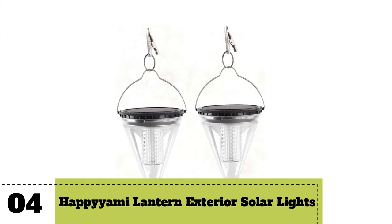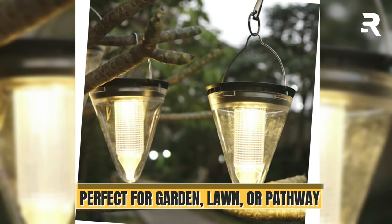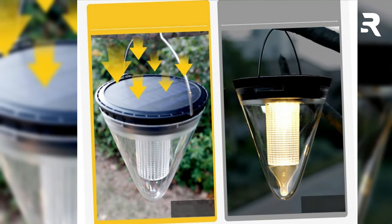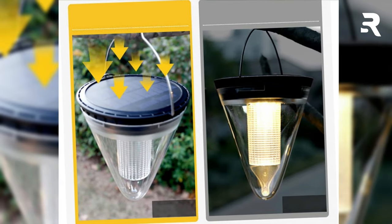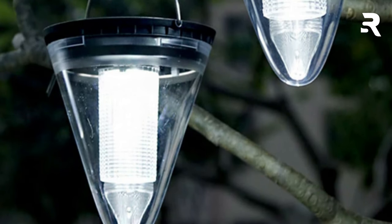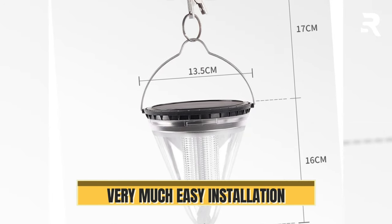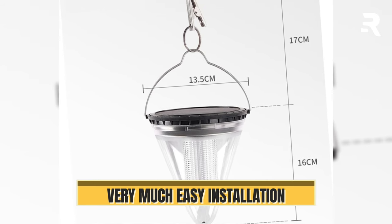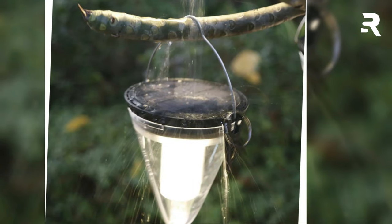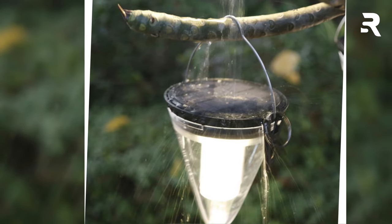Number 4: Happy Yummy Lantern Exterior Solar Powered Lights. Crafted for durability and elegance, these solar-powered lights are a must-have for any garden, lawn, or pathway. With their creative design, they not only illuminate your surroundings but also add a touch of uniqueness to your outdoor decor. Being solar-powered, they're not just beautiful — they're also eco-friendly and energy-efficient. Installation is a breeze: no wiring or electrical knowledge required. Simply hang them up and let the sun do the rest. Whether it's for practical lighting or enhancing the ambience of your outdoor space, the Happy Yummy Outdoor Lanterns are the perfect choice.